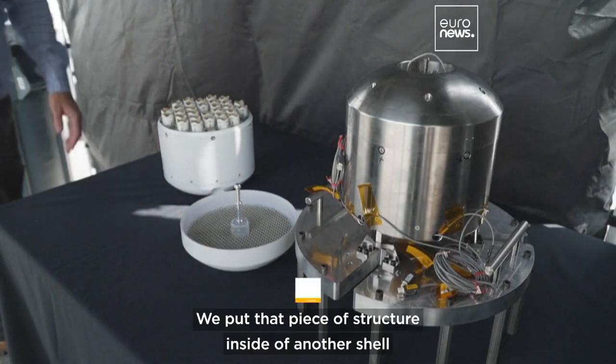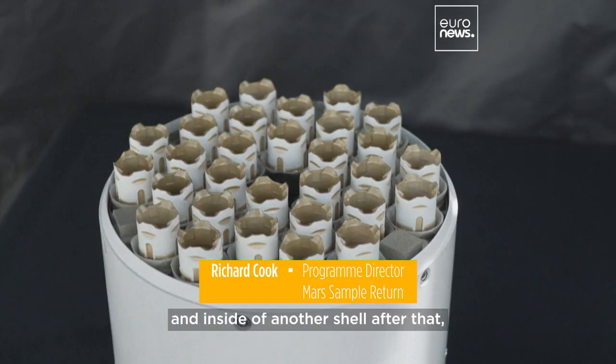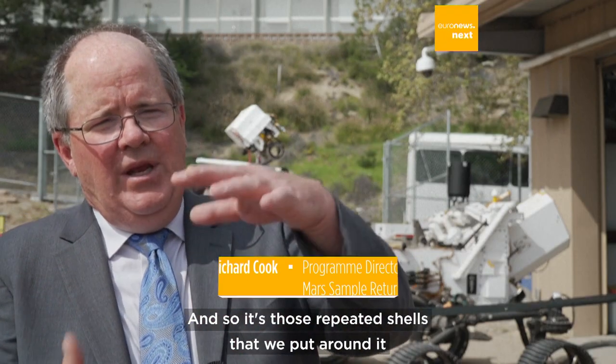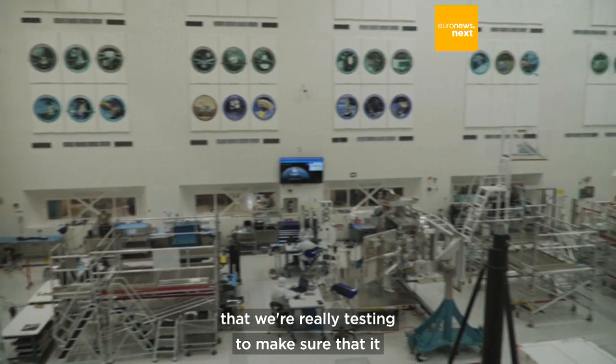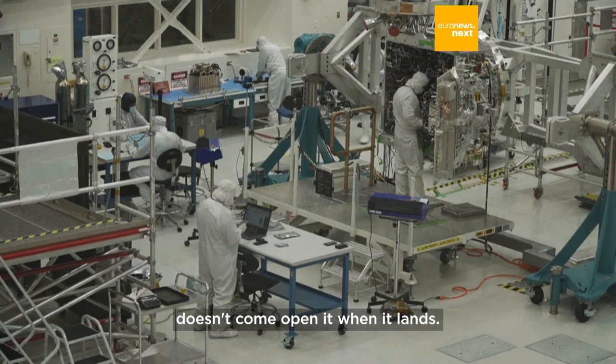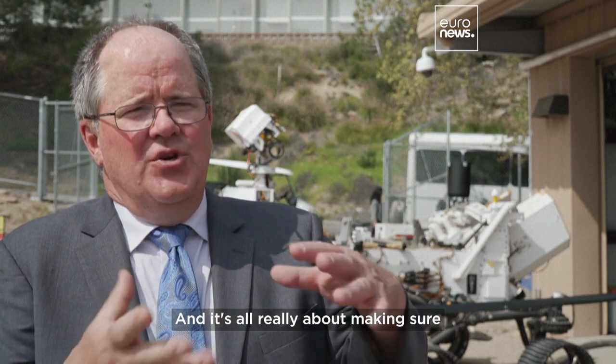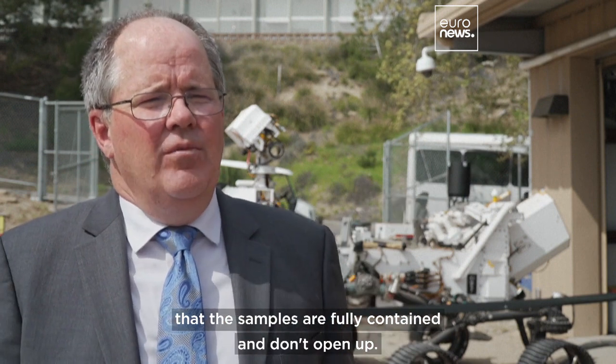We put that piece of structure inside of another shell, and inside of another shell, and it's inside of another shell after that, and the whole thing comes back to the Earth. It's those repeated shells that we put around it that we're really testing — to make sure that it doesn't come open when it lands, and it's all really about making sure that the samples are fully contained and don't open up.